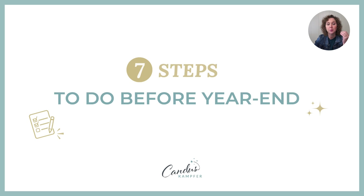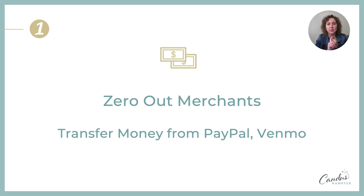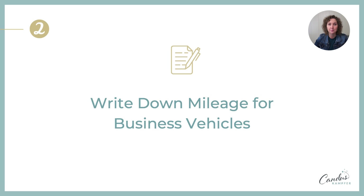The first thing you want to do before the end of the year — so we have a checklist of what to do to get ready for a tax professional, but this is what you want to do before or on December 31st. The first one: zero out your merchants. If you use PayPal, Venmo, or any of those where money is sitting outside, close it out and move the money into your regular business account so you know exactly what's in there. You want to reconcile every single month — yes, even your PayPal accounts.